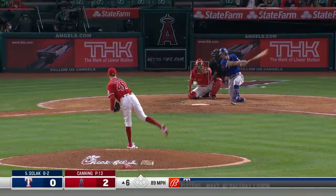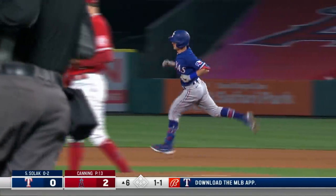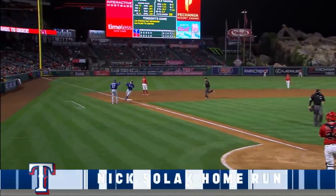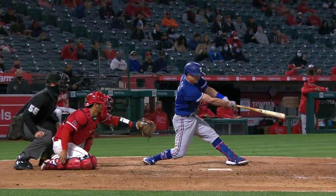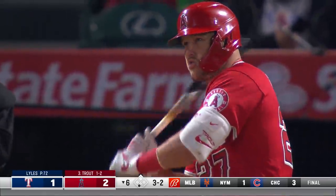Solak — struck out, flied out — this ball hit pretty well out to left field. Back on it, Upton — that ball is gone! A home run, and Solak gets it done. The Rangers are on the board, just like that. It's a one-run game. A towering home run for Solak — he went down and got a breaking ball.